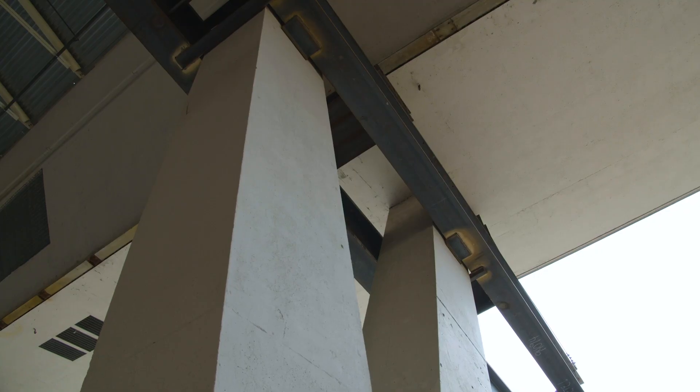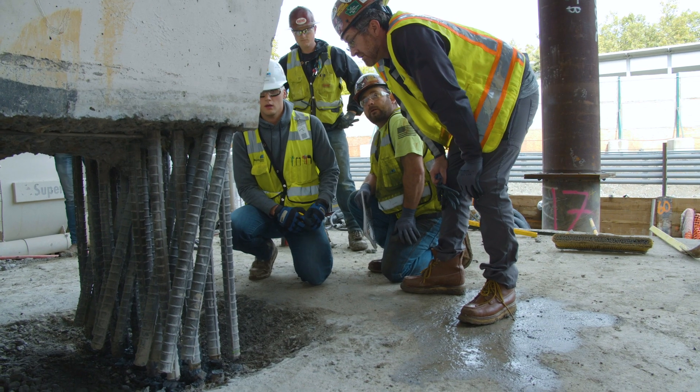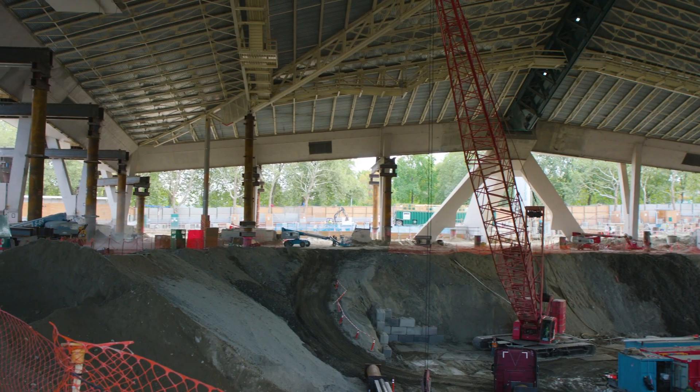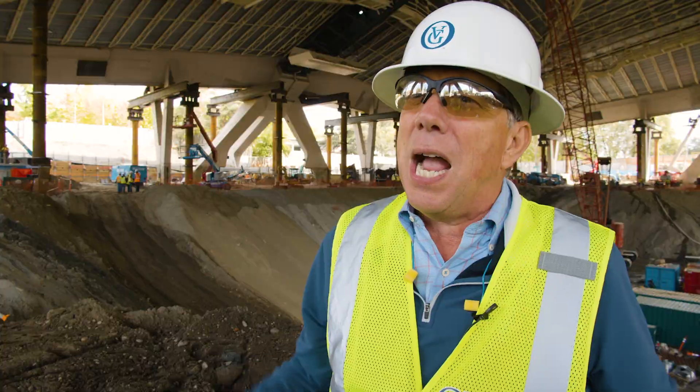The white columns will still be attached to the roof. They're going to be hanging in air a bit while the temporary roof supports hold them up, and then later on we will extend those down so they go back to their original job of holding up the roof.